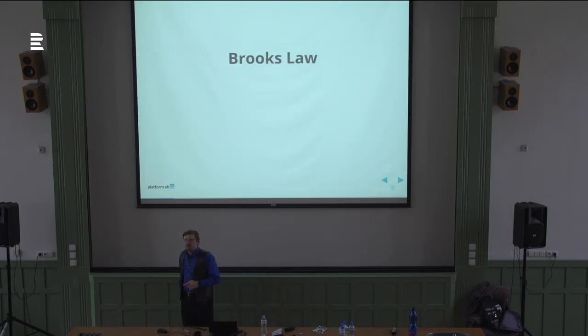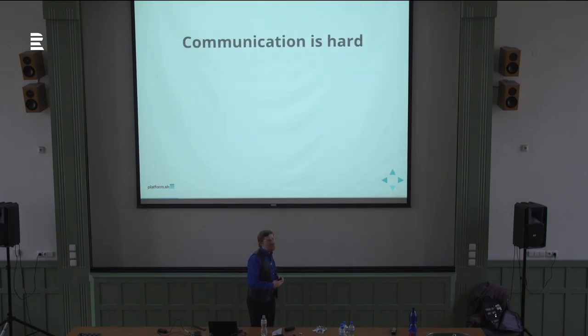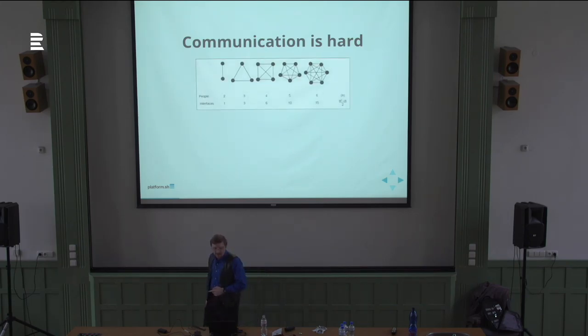First off, you may have heard of Brooks' Law before: adding people to a late software project makes it later. Bottom line — communication is hard. Communication gets harder the more people you add, and it gets harder faster than the number of people you add. Not quite exponentially, but if you have two people, you have one communication interface; three people gives you three; four people gives you six, and so on.